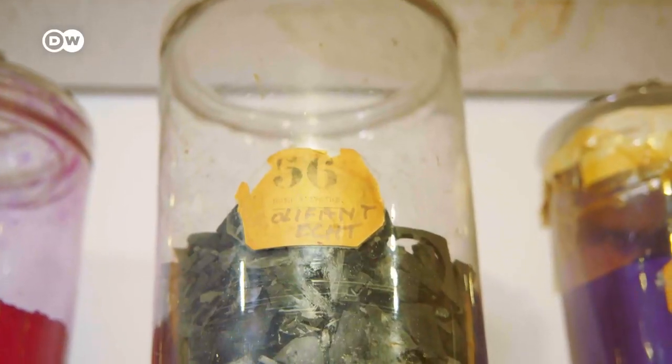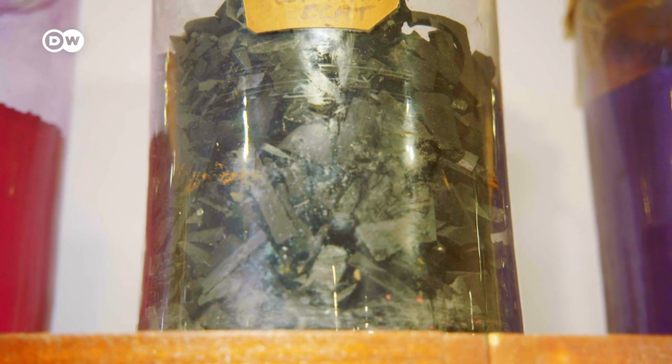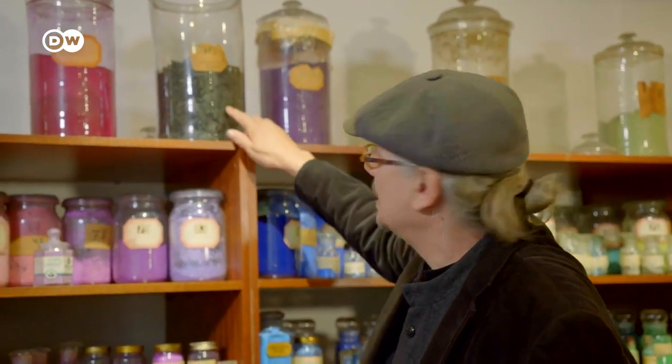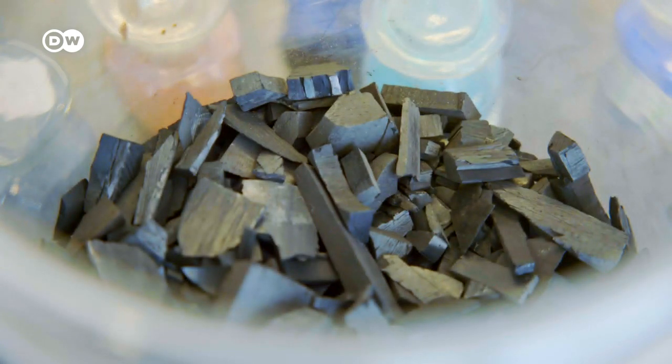Here we still have ivory black, made from the teeth of elephants — burned until it becomes black. Of course we don't do that anymore nowadays. Bone black is still made, but they use the bones they get from slaughterhouses.